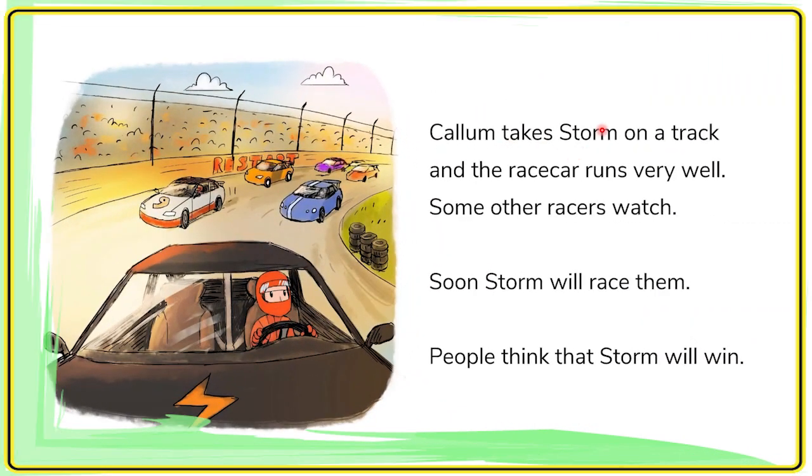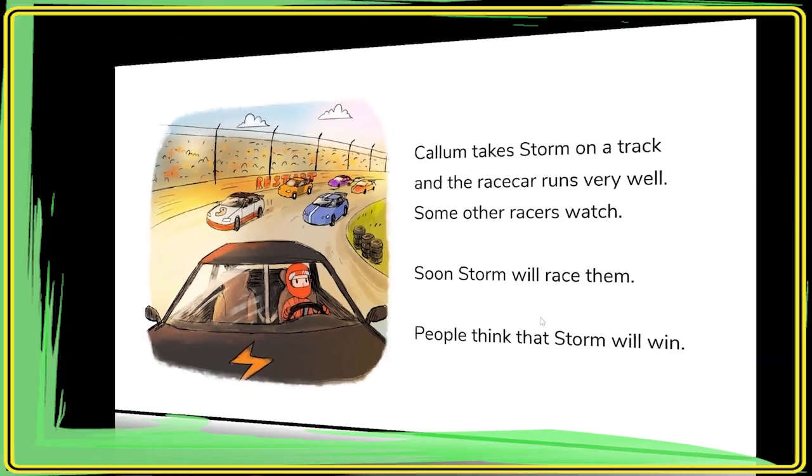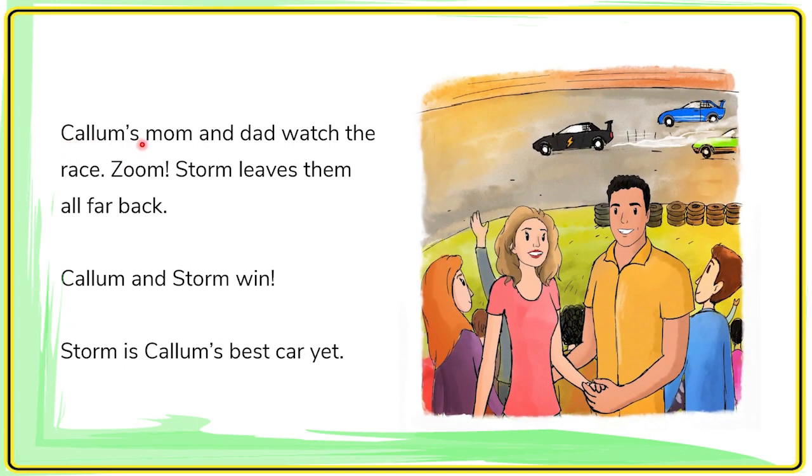Carl Lomb takes Storm on a track and the race car runs very well. Some other racers watch. Soon, Storm will race them. People think that Storm will win. Carl Lomb's mom and dad watch the race. Soon, Storm leaves them all far back. Carl Lomb and Storm win. Storm is Carl Lomb's best car yet.